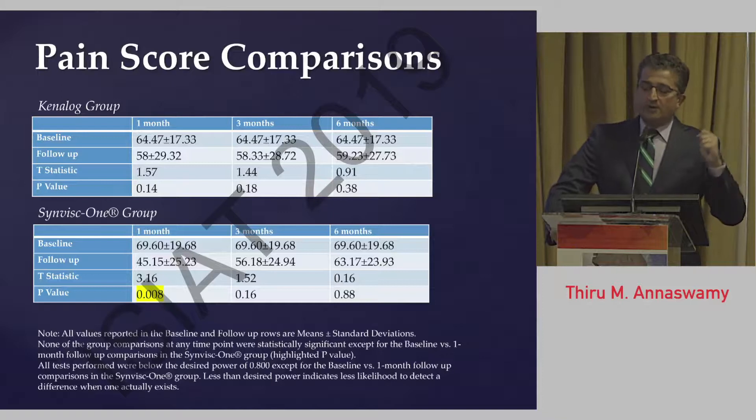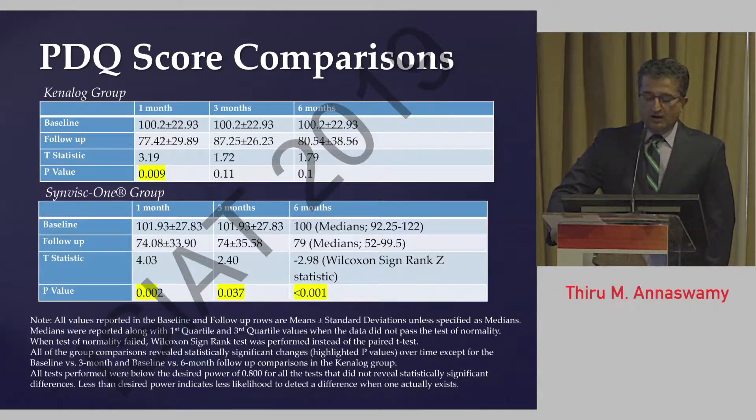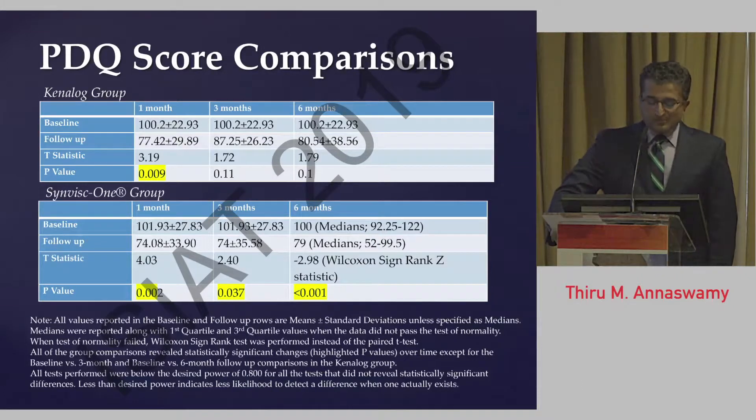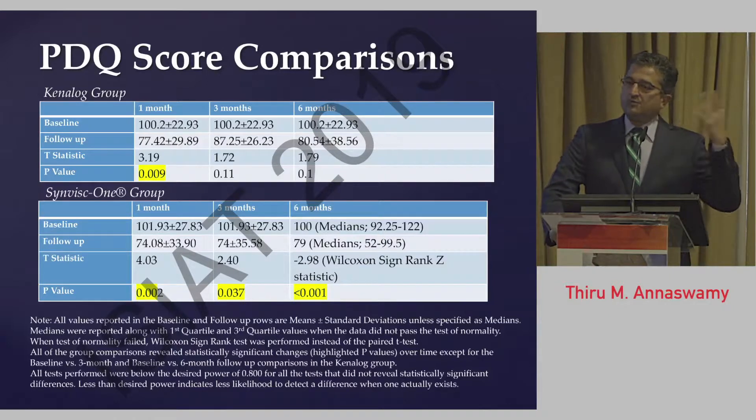Within-group comparisons from baseline to later time points showed that the Kenalog group had no significant differences in pain score, while the SynVisc group had a statistically significant difference at the one-month point only, not at three or six months for pain. However, when we looked at disability comparisons, the Kenalog group had a statistically significant difference only at one month, while the SynVisc group had a statistically significant difference at each of the three time points — indicating a maintained functional improvement over six months — although between-group comparisons did not show a significant difference.